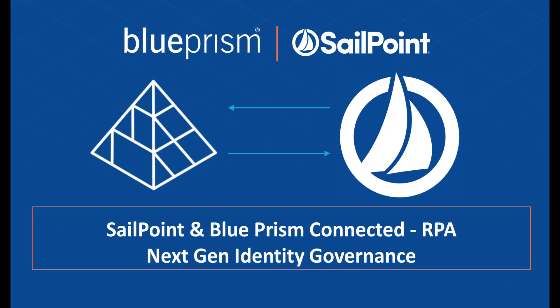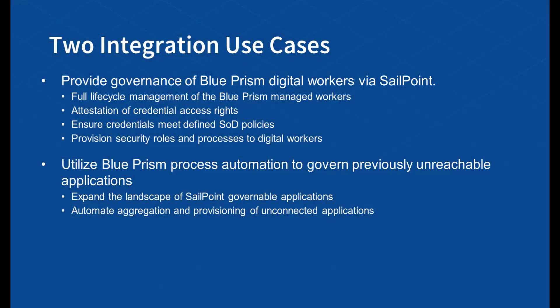This integration provides enterprises with critical visibility into governing digital workers the same way they govern their human counterparts. In this video, we will look at two distinct use cases: first, using SailPoint to govern access rights for BluePrism digital workers, and second, using BluePrism to automate the aggregation and provisioning of unconnected applications for SailPoint.